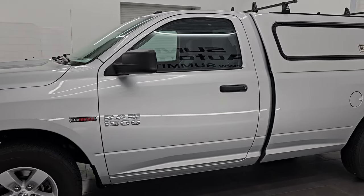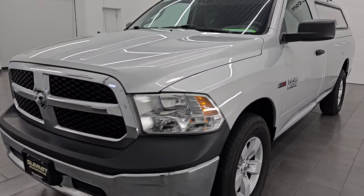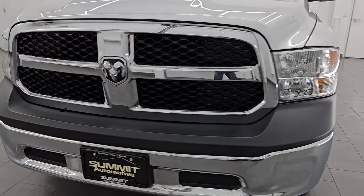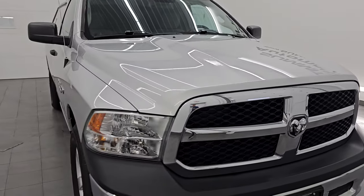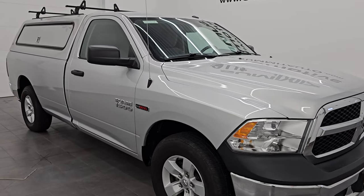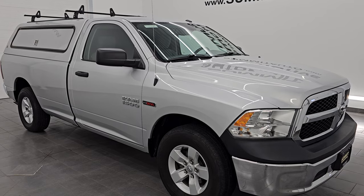This 2018 Ram 1500 has the 3.0 liter EcoDiesel V6 engine, puts out 240 horsepower and it's paired up with the 8-speed automatic transmission. This truck has been fully safety inspected by our service shop, has a fresh oil and filter change, all the fluids have been checked and topped off and it is 100% ready to go.